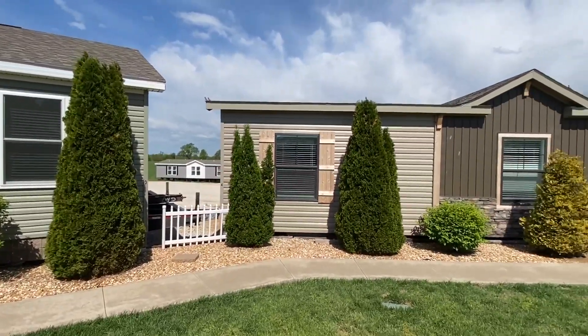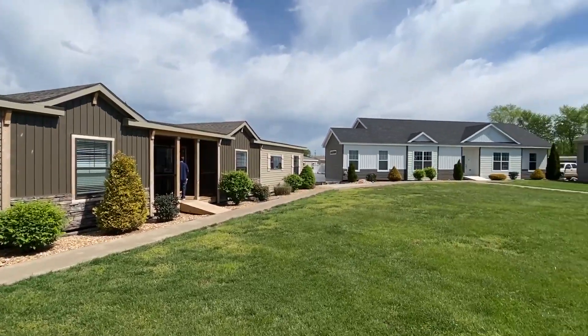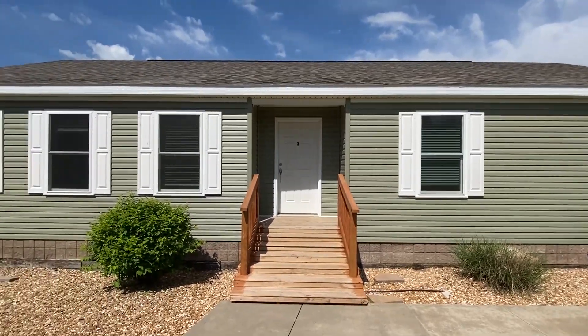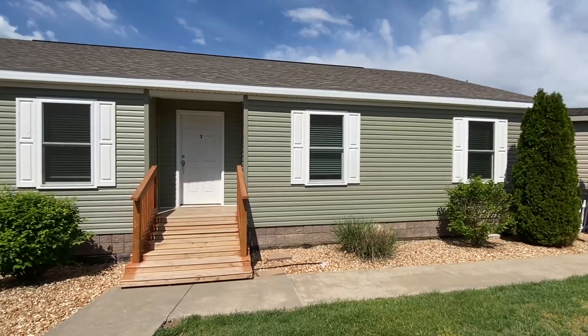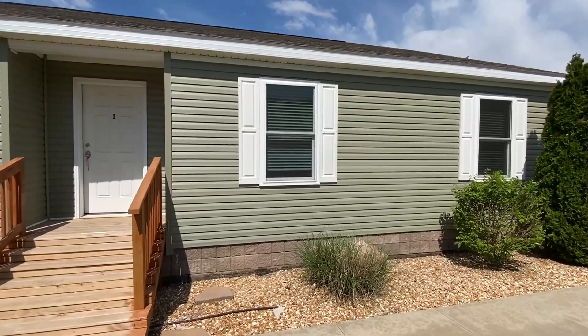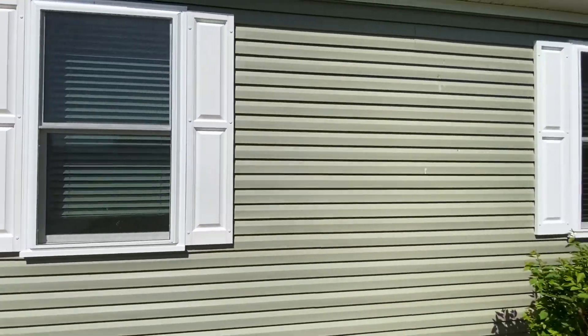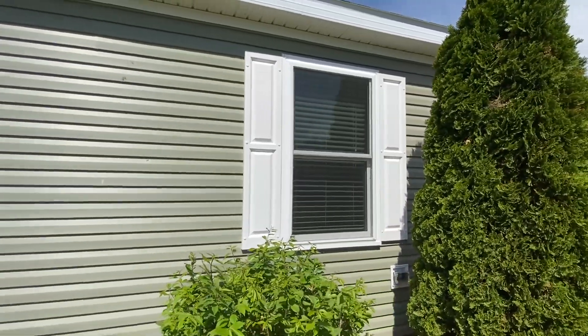I'm very grateful they let me come video some of their inventory. They're actually the top retail lot three years in a row. A lot of these other homes you're seeing are going to be on the channel, but we're doing this one today. I want to show a little bit of the exterior and then we'll head on in — it's a really cool modular right here.